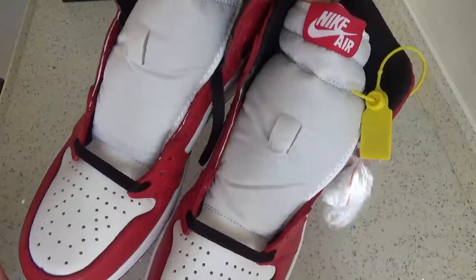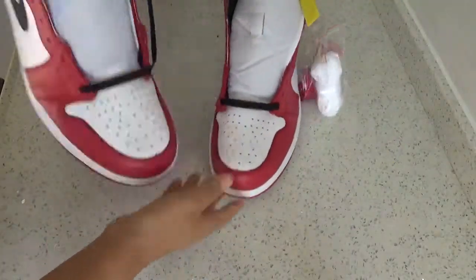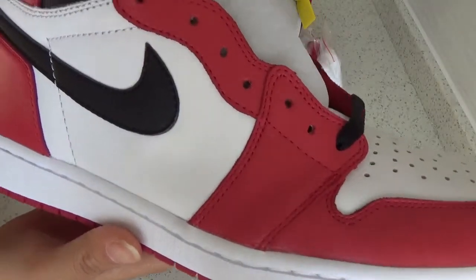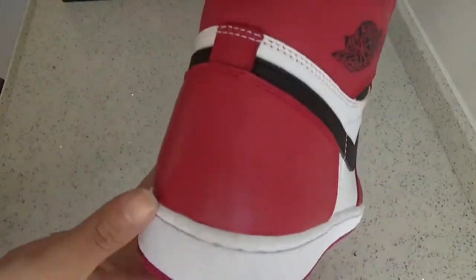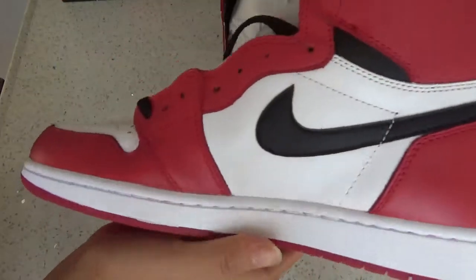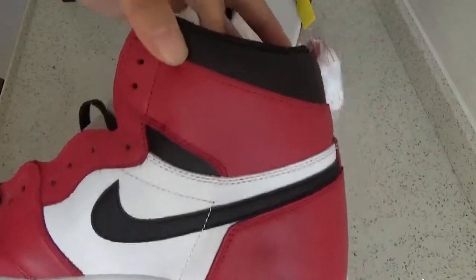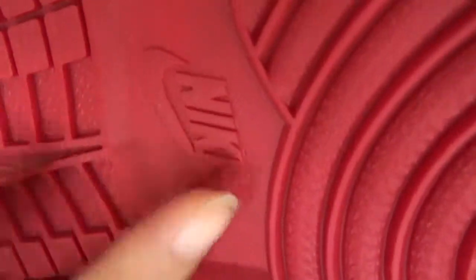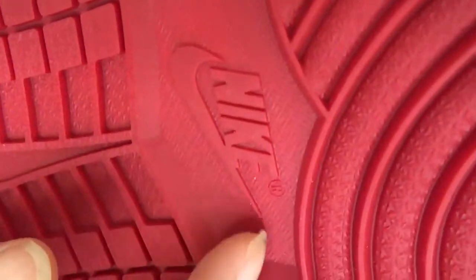You can check the side, the back, the other side, and the button. You can see this part is cracked.